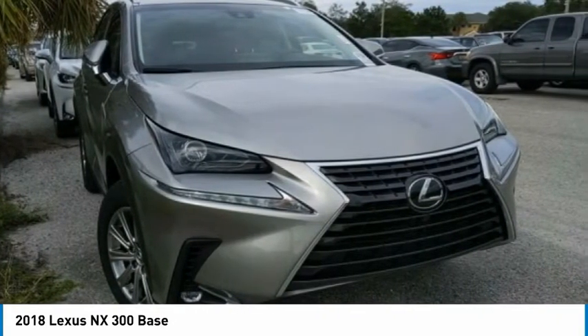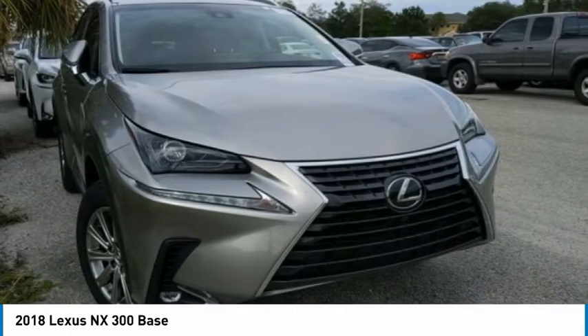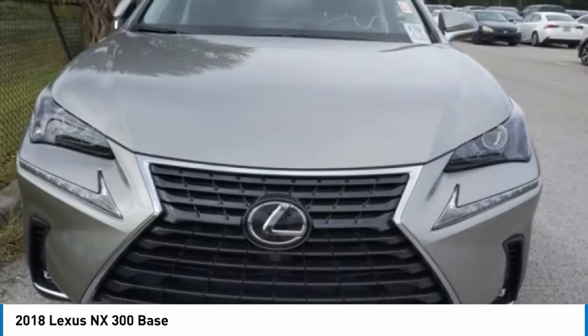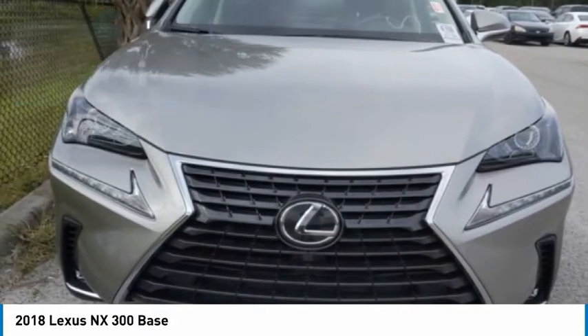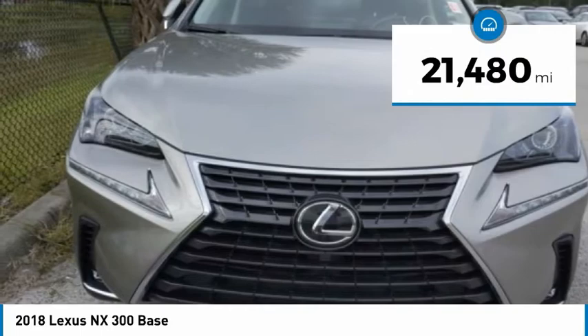The interior of the NX directly evokes the premium urban feel of the vehicle, combining the structural beauty of a high-performance machine with a material feel that maximizes luxury and functionality, and is priced below $35,000. This vehicle has less than 25,000 miles.